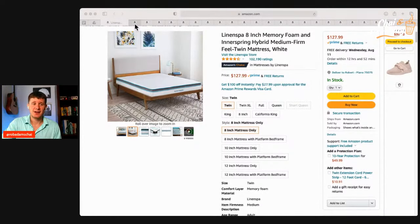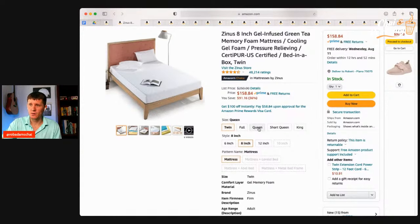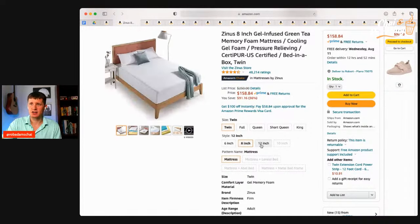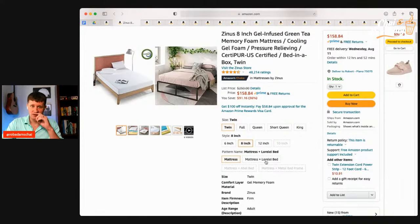Another mattress option is the Zinus 8-inch gel foam memory foam — it's got some green tea infused, which is kind of cool. A little bit more at around $160. Again, different sizes: twin, full, queen, king. And you can pick your thickness: 6-inch, 8-inch, or 12-inch. You can also get the bed frames to come with that as well, which is really going to help you guys out to have a great place to sleep.